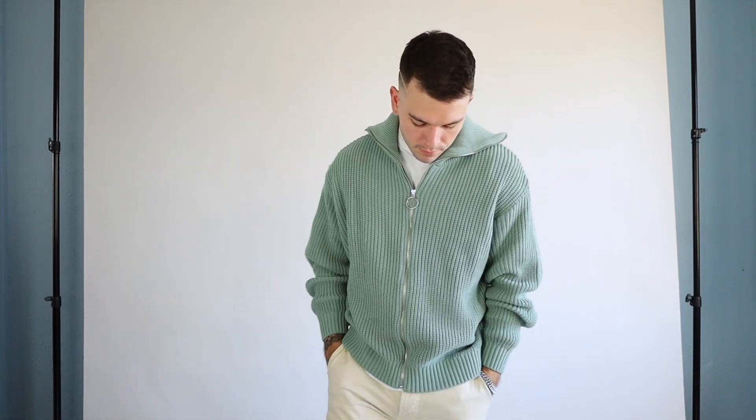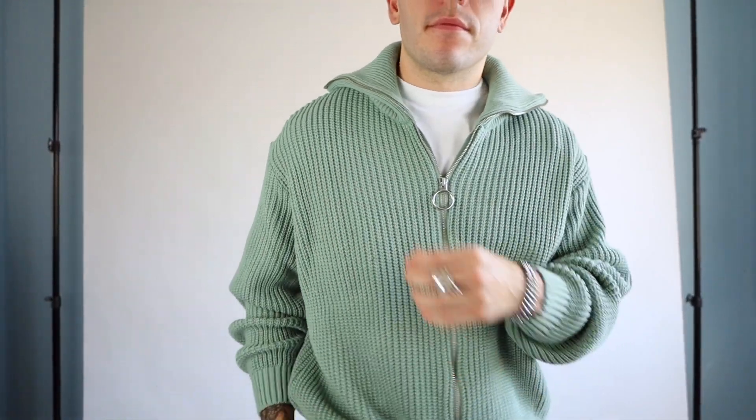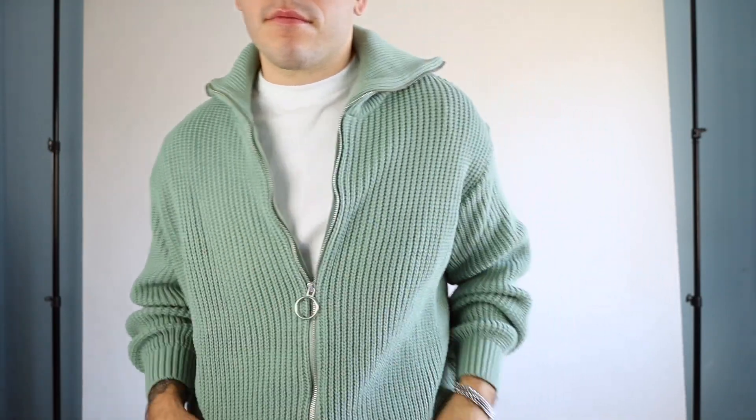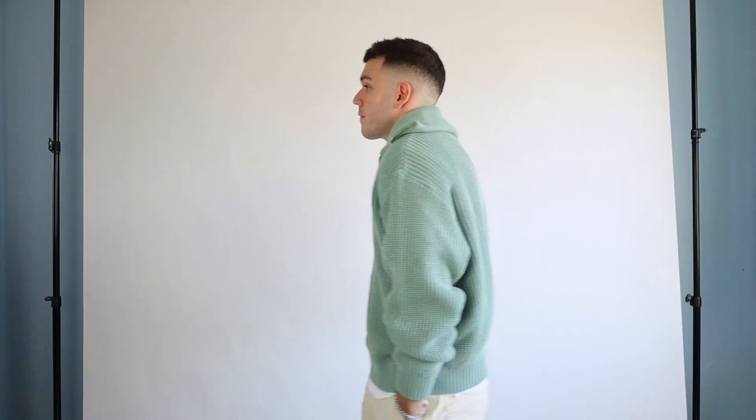So I haven't been huge into knitwear before, but I'm slowly getting into it. I'm starting to add more texture into my wardrobe and knits are a perfect start to that. This ASOS knit is in this beautiful green color and although it's a bit out of my comfort zone, I absolutely love it and it is perfect for the colder weather.